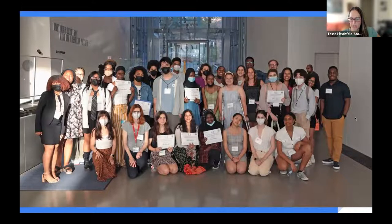I'll finish on this note: this is a photo from our students' end-of-year symposium where they shared their research with the Harlem community and people of all ages, and had a graduation from our program.